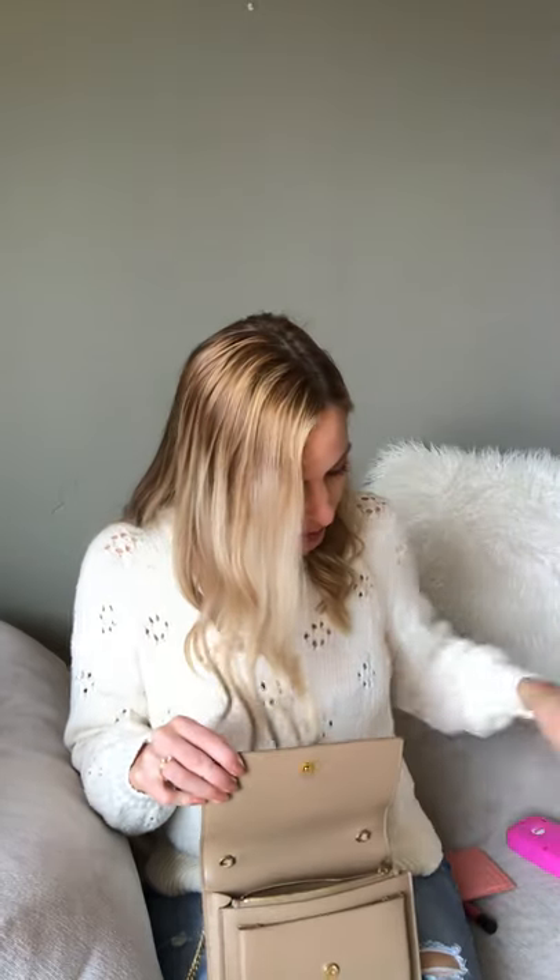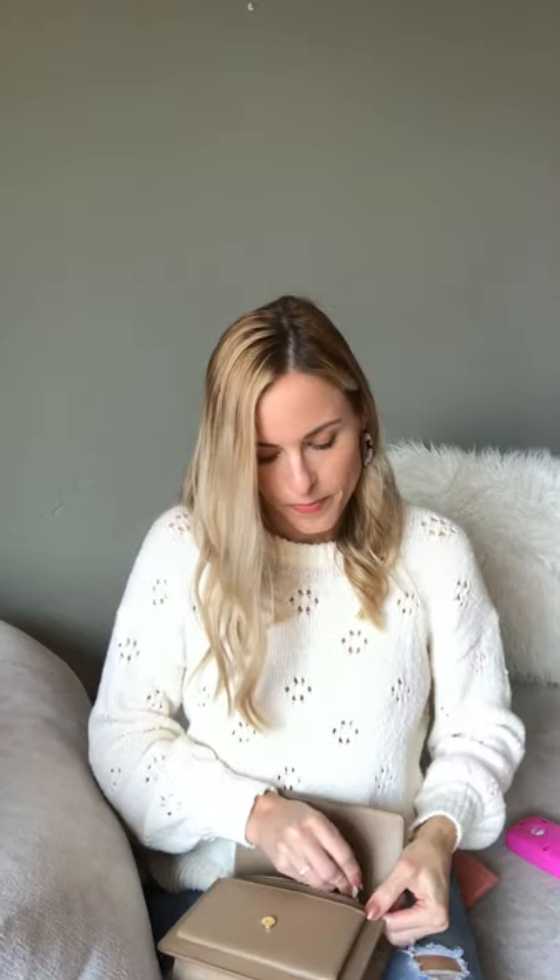I just typically take one car key when I go out — I don't need like my janitor keys or anything like that — so I'm gonna put this in the zip part so it doesn't fall out while I'm out and about. And then I just typically take like one lip gloss, which can also easily fit here in the zip pocket.